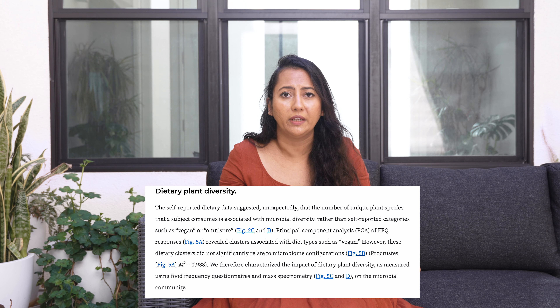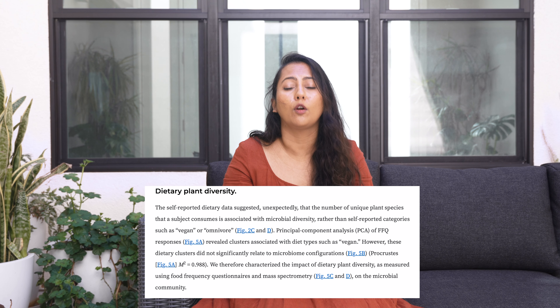In another study, Dr. Rob Knight found that consumption of 30 different plants in a given week was the greatest predictor of gut microbial activity. When I first heard that, I thought: 30 plants in a week? That's a lot. How am I going to include that many different varieties in my diet? But this is quite a big list, and once you start looking at it, you will realize that you do end up eating a lot of these foods — they can be easier to include in your diet than you think.